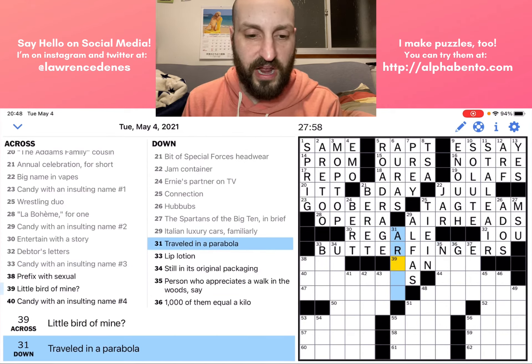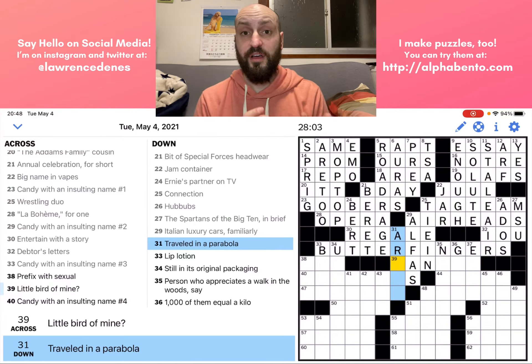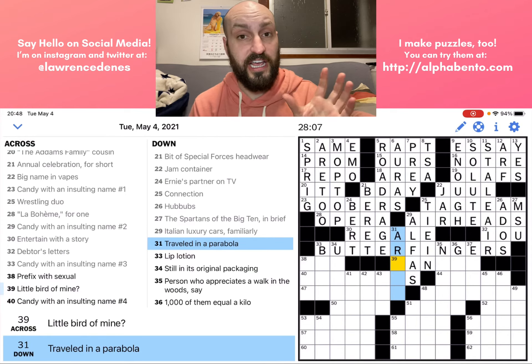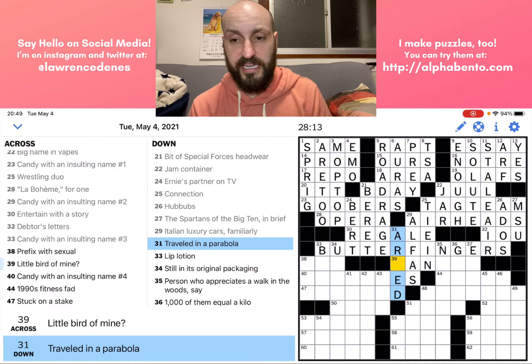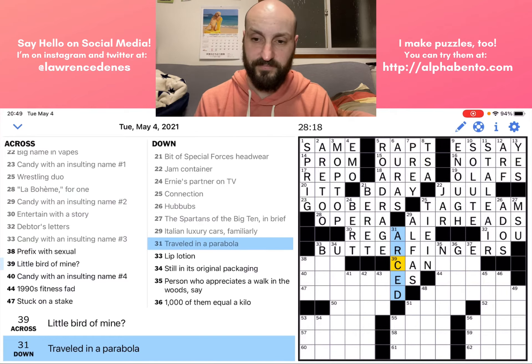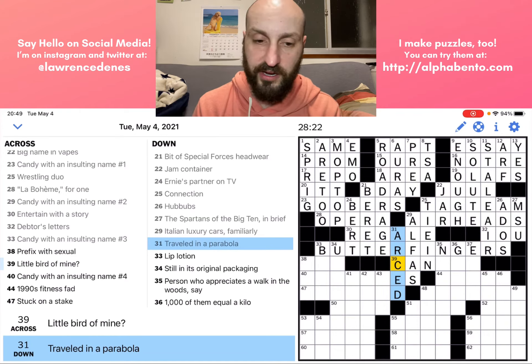Thirty-one down: 'Traveled in a parabola.' Here we have another verb phrase conjugated in past tense — 'traveled.' So that means our answer is going to end in -ED probably. That helps me figure out that this is ARCED — if you arced, then you traveled in a parabola.